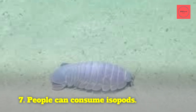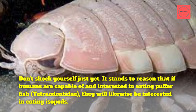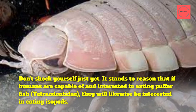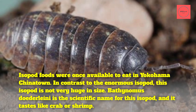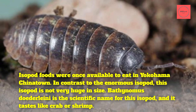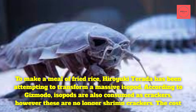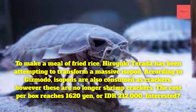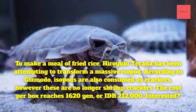Fact 8: People can consume isopods. It stands to reason that if humans are capable of and interested in eating pufferfish, Tetraodontidae, they will likewise be interested in eating isopods. The edible isopod species, Bathynomus doederleinii, is not as large as the giant isopod and tastes like crab or shrimp. Chef Hiroyuki Torata has been attempting to transform isopods into a fried rice meal. According to Gizmodo, isopods are also consumed as crackers — no longer just shrimp crackers. The cost per box reaches 1,620 yen, or around 212,000 Indonesian rupiahs.